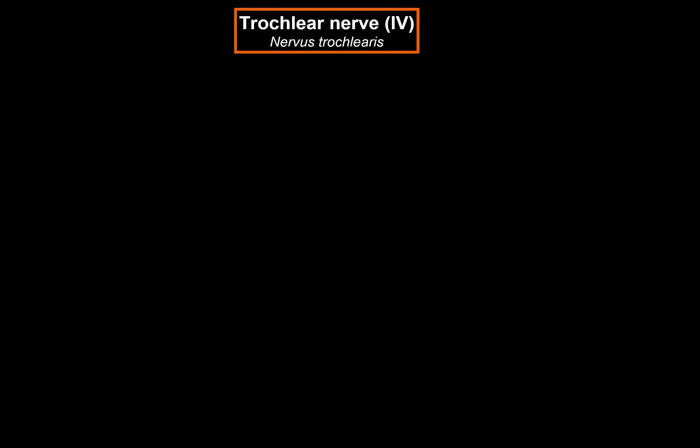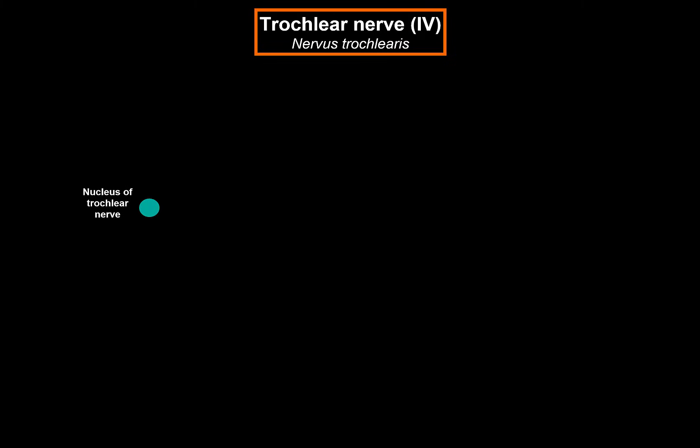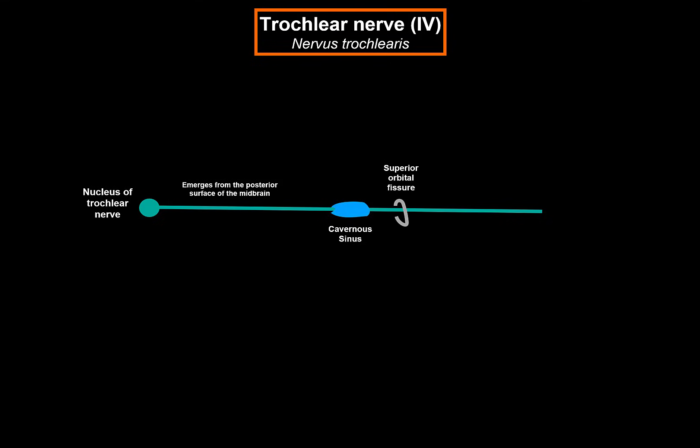Let's recap once again. The nucleus of the trochlear nerve is located in the midbrain at the level of the inferior colliculus. From the nucleus, the fibers leave from the posterior surface of the midbrain, turn anteriorly, and enter and run on the lateral wall of the cavernous sinus. It then enters the orbit via the superior orbital fissure to innervate the superior oblique. The trochlear nerve is exclusively a somatomotor nerve and innervates only one muscle, the superior oblique.